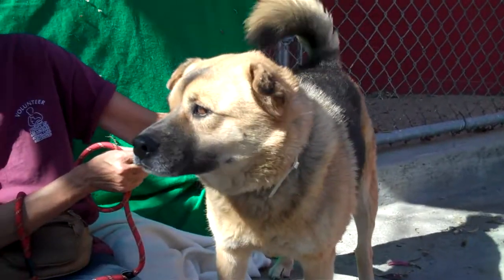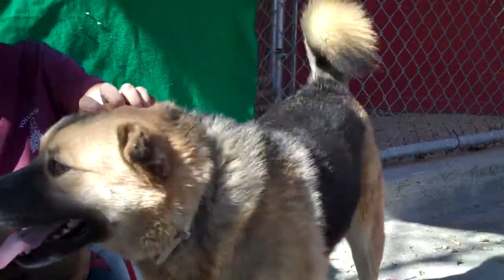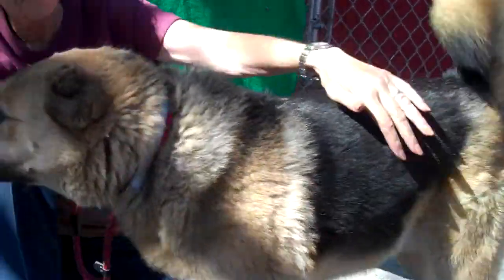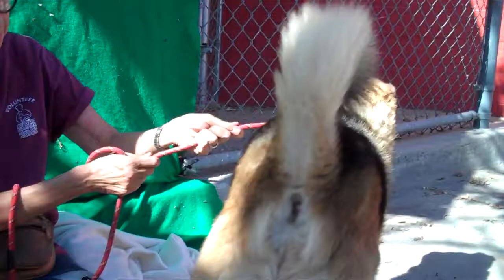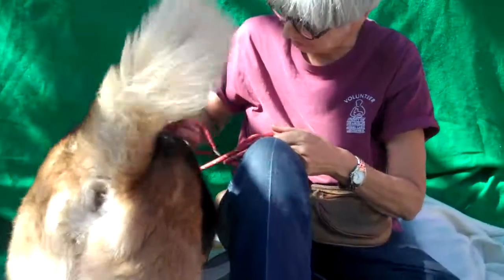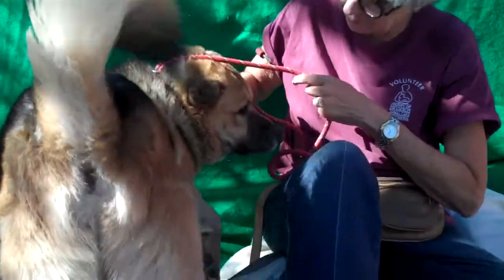I've got a handsome guy here for you right now with that tail wagging. This is Bear, aptly named — he looks like a nice fuzzy wuzzy bear. His ID number is A4996982 and he is a German Shepherd mix, but smaller because we think he's mixed with some Shar-Pei. So he's a little short guy. He is about five years old and he came in as an owner surrender on September 26th with his sister.